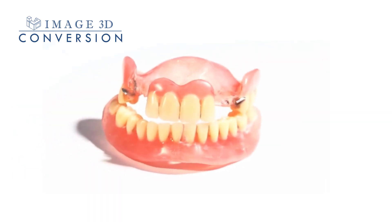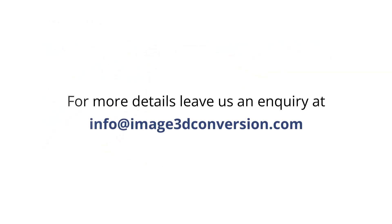Partner with Image 3D Conversion today. For more details, leave us an inquiry and our team shall get in touch with you. Image 3D Conversion — where technology and dentistry meet to improve the lives of patients.